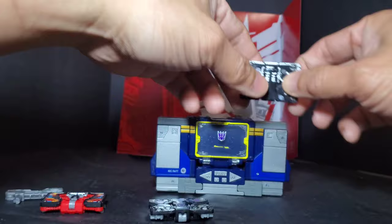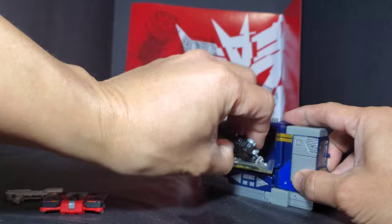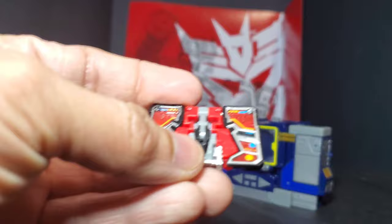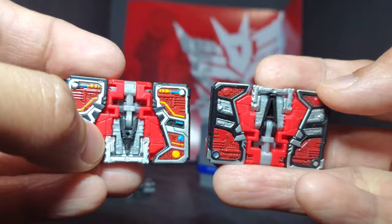The Siege Ravage looks more like a Cybertronian shield compared to this one which really looks like a cassette. I prefer the paint decals on the Netflix one — it transforms the same so I won't show the transformations. This guy can still fit as a cassette in the cassette deck and eject really nicely without getting stuck. Then you have Laser Beak, which is way way better than the Siege counterpart — I really love how the paint apps look, with a bunch of blues and yellows compared to the old plain silver, red, gray, and black.